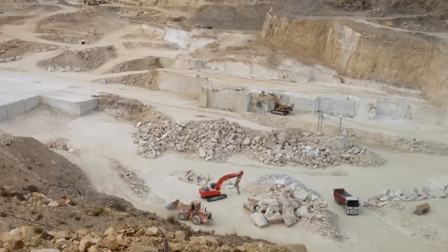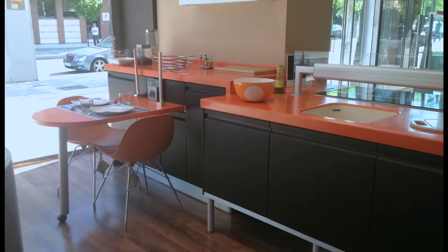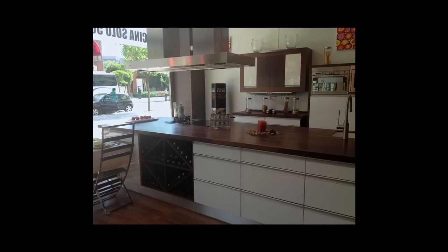Full of inspiration and new ideas, we toured the quarries where all Silestone comes from with regional director Matt Thurston. We also toured Spain's kitchen and bath showroom so we could bring ideas back to California to share with our clients.